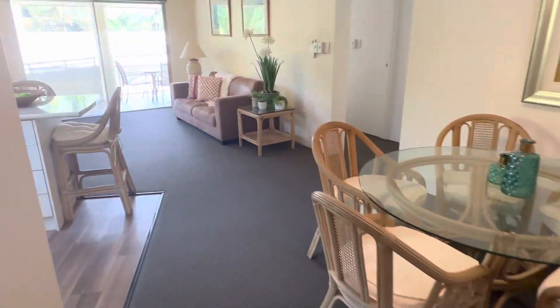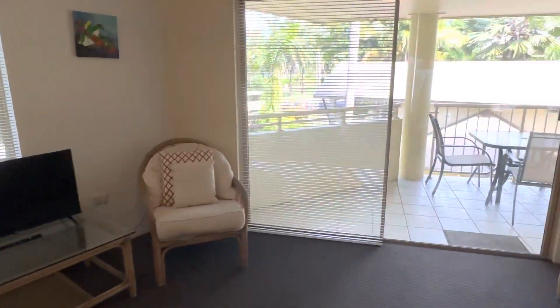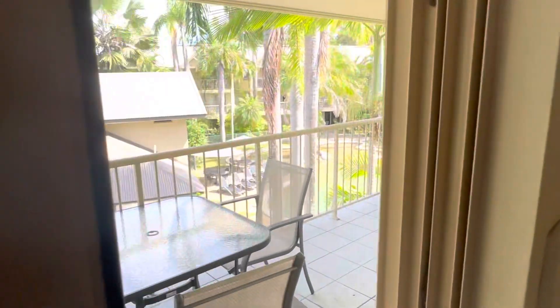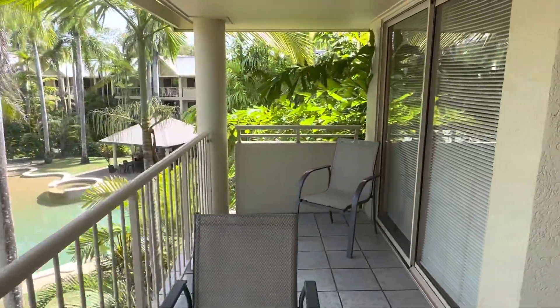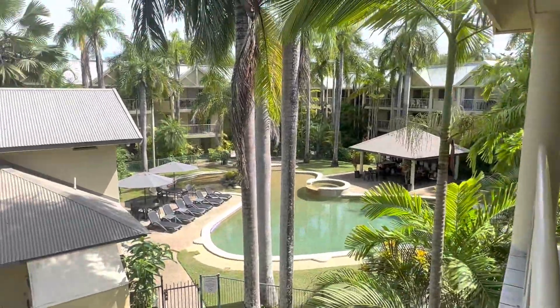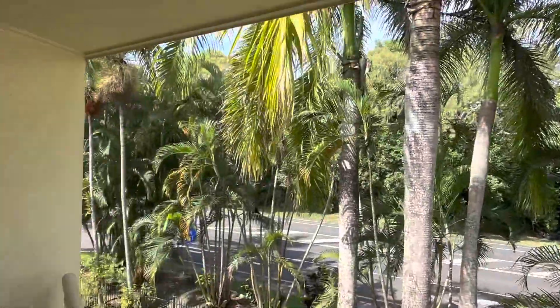Walking back in the living area, I'll just walk you out onto the balcony. Again you've got light from there, great layout, big balcony here. So that's the other door that comes out off that second bedroom there. Then you've got the pool area down there, and you've got the beach over there behind the trees.